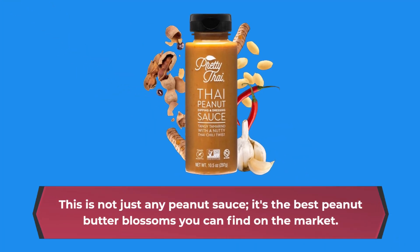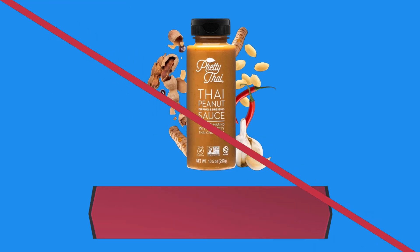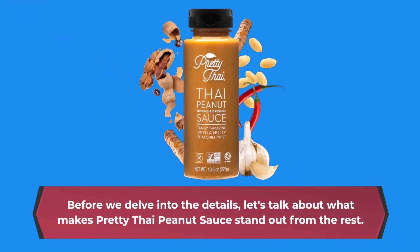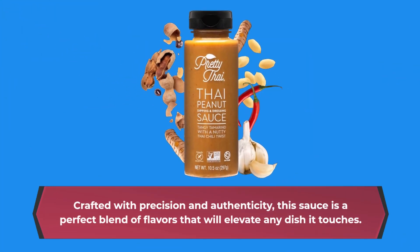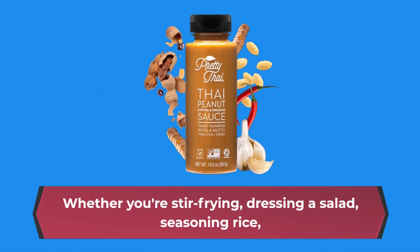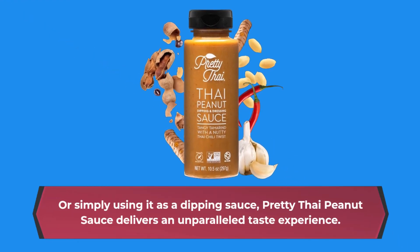This is not just any peanut sauce — it's one of the best peanut-based products you can find on the market. Before we delve into the details, let's talk about what makes Pretty Thai Peanut Sauce stand out from the rest. Crafted with precision and authenticity, this sauce is a perfect blend of flavors that will elevate any dish it touches. Whether you're stir-frying, dressing a salad, seasoning rice, or simply using it as a dipping sauce, Pretty Thai Peanut Sauce delivers an unparalleled taste experience.